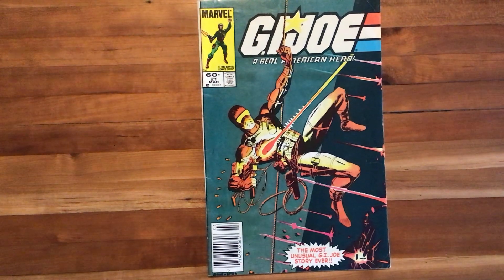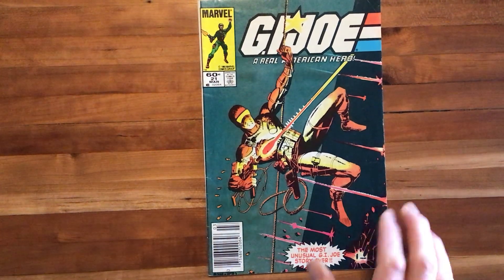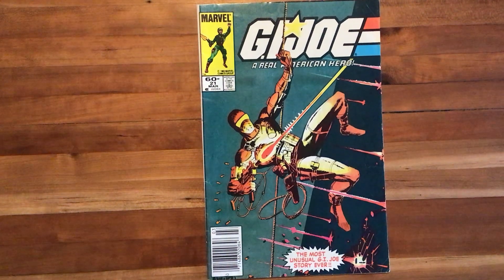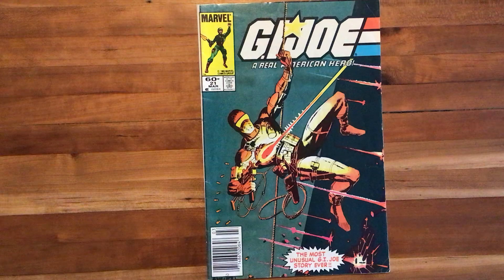Hello and welcome to another episode of Scott Reads Comics. Today we'll be looking at a pretty incredible and influential issue in the world of comic books: Marvel Comics' G.I. Joe, A Real American Hero, number 21.